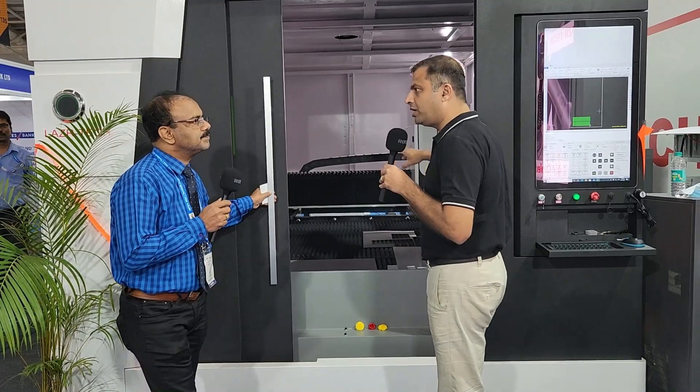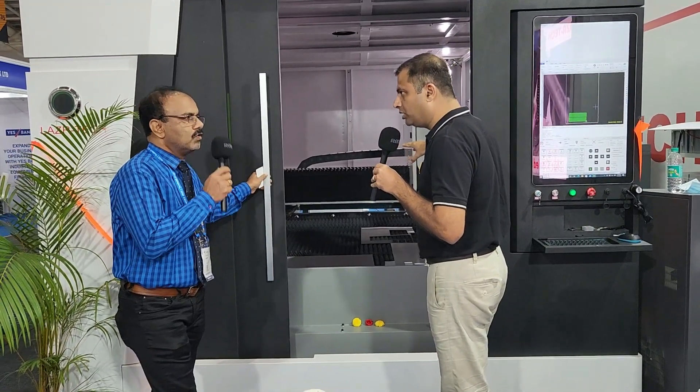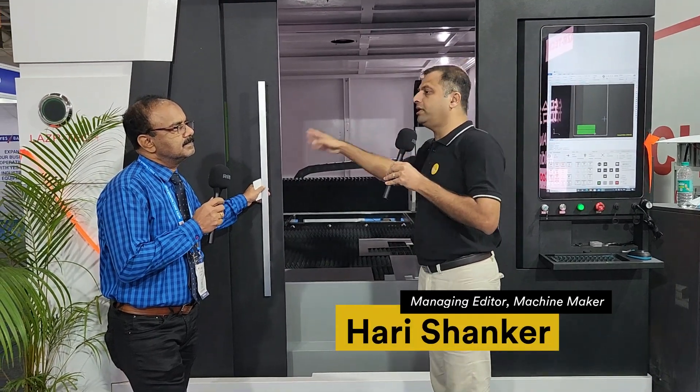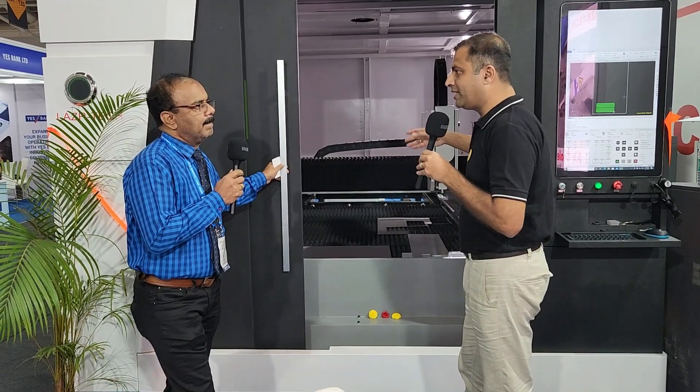So you told this is a 2 kilowatt machine? Yes, this is a 2 kilowatt machine. And you mentioned that this machine is already sold to a kitchen equipment company — Archana Equipment. So what are the applications basically?